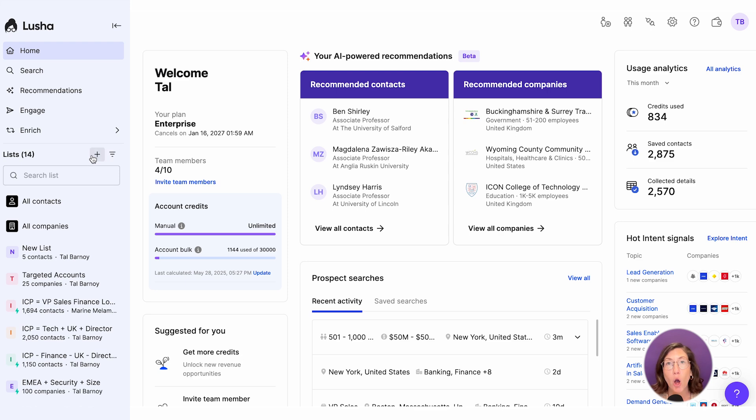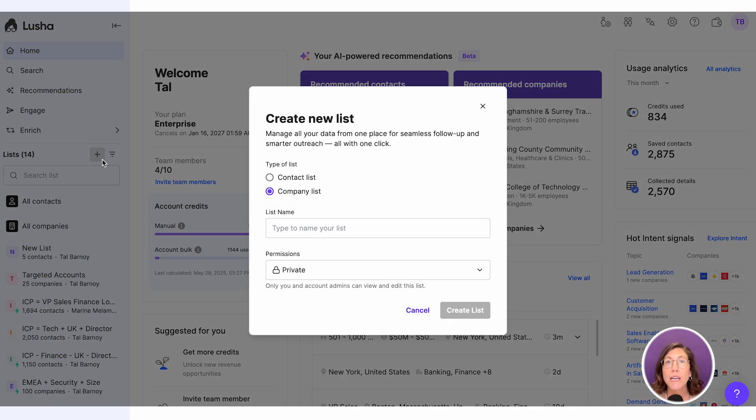Let's take a look at company lists. Create a dedicated list of companies you want to target with criteria matching your needs, such as industry, HQ location, headcount, and revenue. In this case, I'm searching for companies based in Boston, in the finance industry, and with a 200 to 500 headcount.